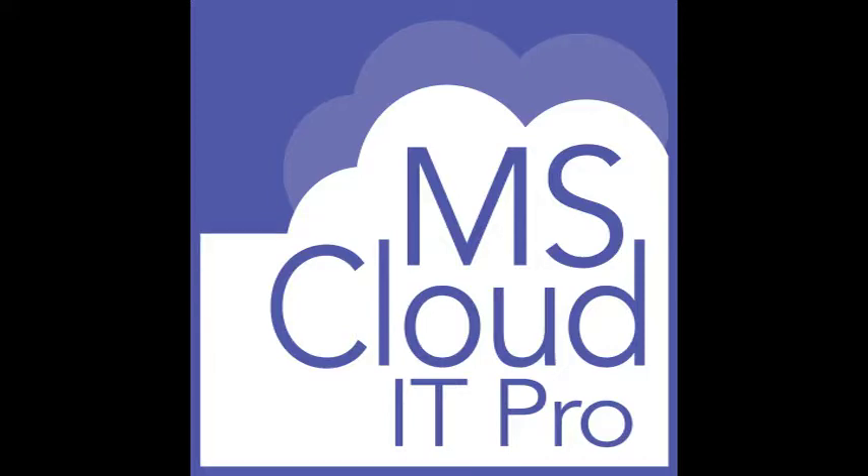Welcome to the Microsoft IT Pro Podcast, a show about Office 365, Azure, and the IT Pro and end-user side of life. Each week we'll discuss a different topic or recent news related to Office 365 and Azure, and how it relates to you as an IT pro. The MS IT Pro Podcast is never longer than 30 minutes. So let's get started.